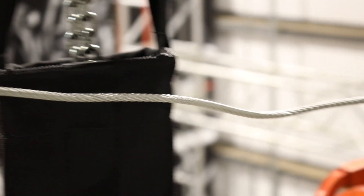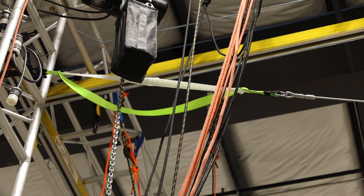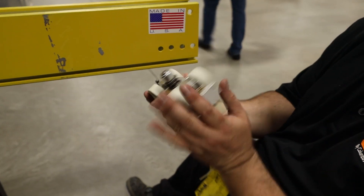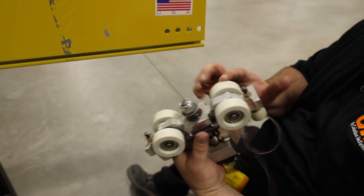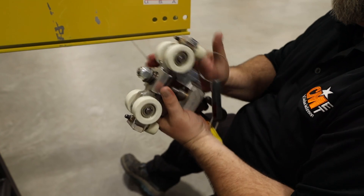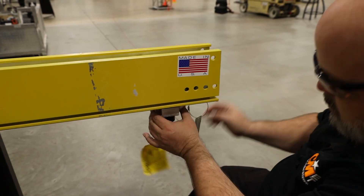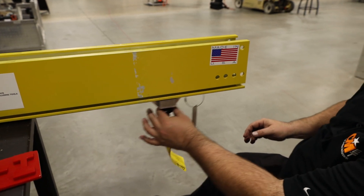If a fall occurs on a wire rope system, the entire system is out of service and it must be replaced. With the Unilife system, in many cases, if a fall occurs, the trolley and other system components can be inspected and put back into use if no damage has occurred. This can greatly reduce system downtime.